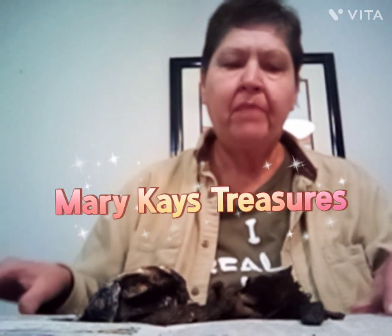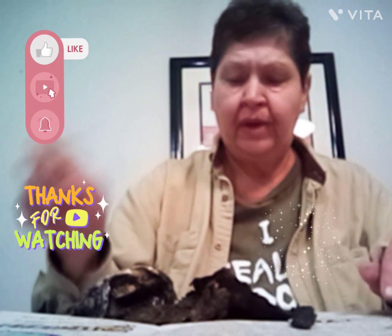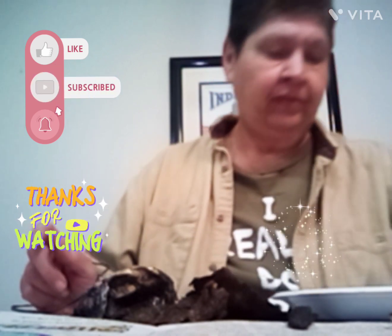Hello everyone and welcome back to Mary Kay's Treasures. I wanted to share with you all this trash I found at the park yesterday. Would you believe these things here — it's even some kind of tie. It rang up really well. But I did find some interesting items at the park.